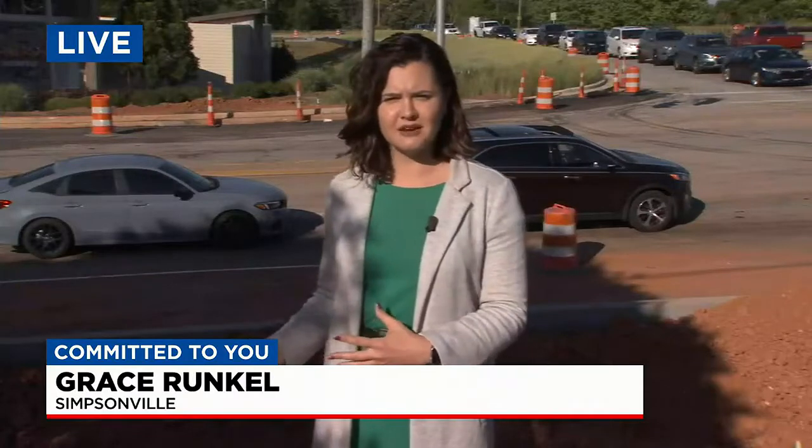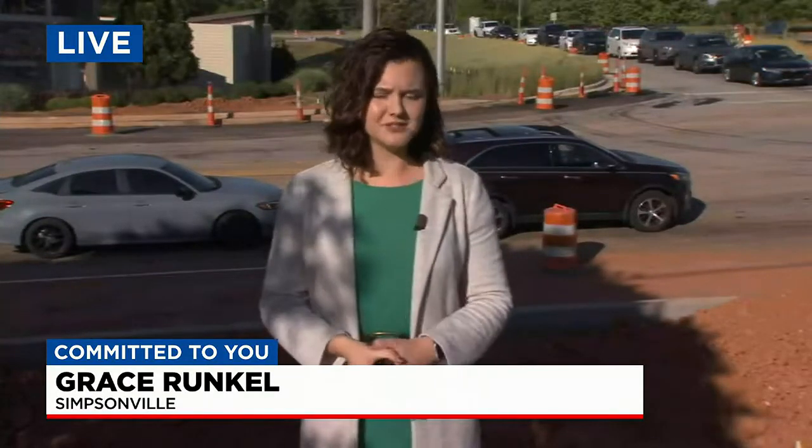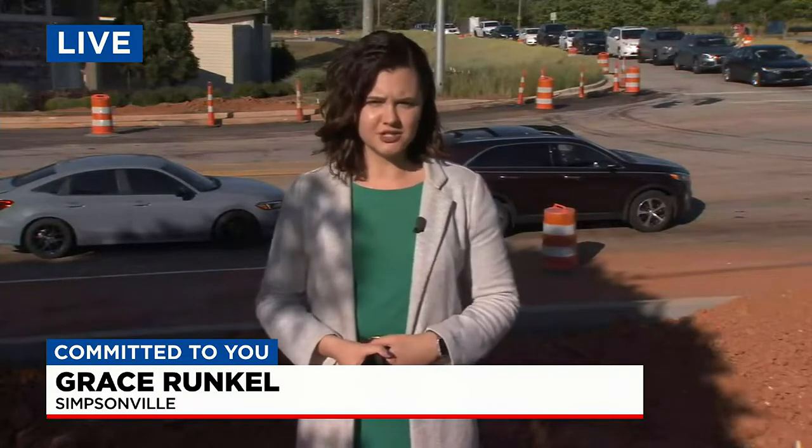Some good news: we do know a completion date for the Scuffletown Road repaving, and that's mid-July. We'll keep a close eye on that and keep you updated if there are any changes.